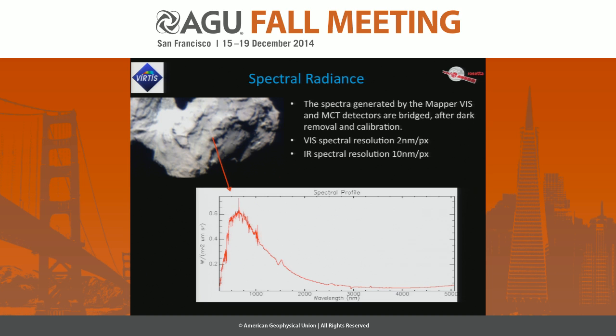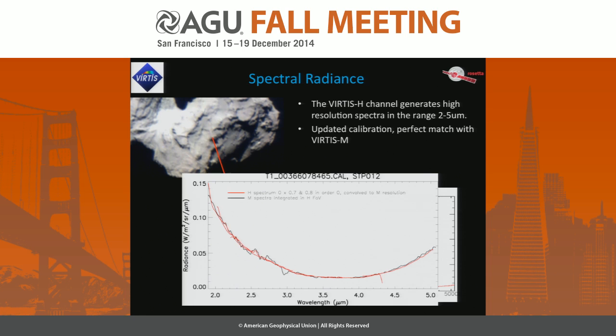After calibration the two instruments are working perfectly together, and this is the result of a comparison for the same pixel. In the range from 3.5 to 5 microns there is an increase in radiance which is correlated to the thermal emission of the surface. From the thermal emission we derive the surface temperature.